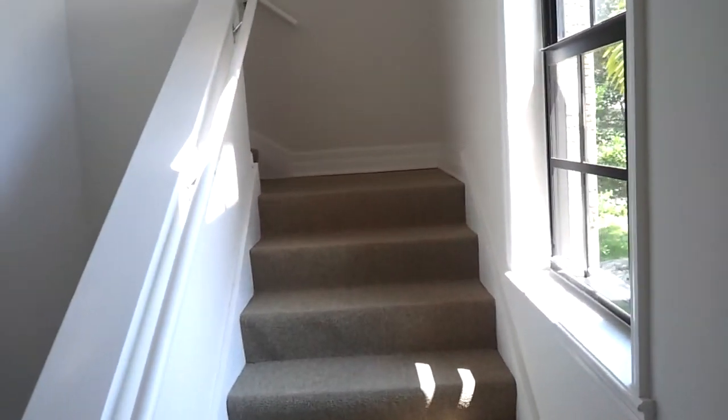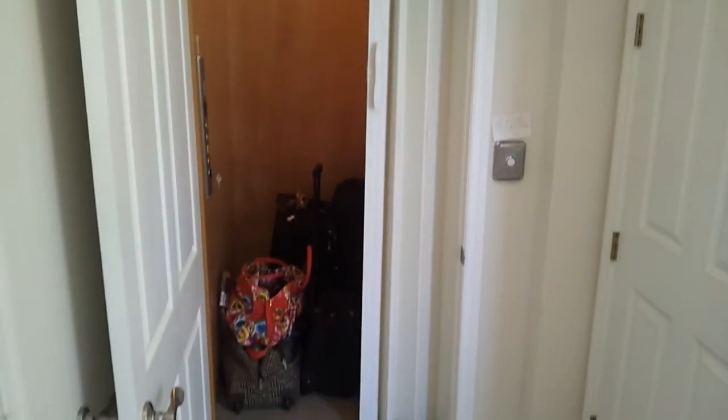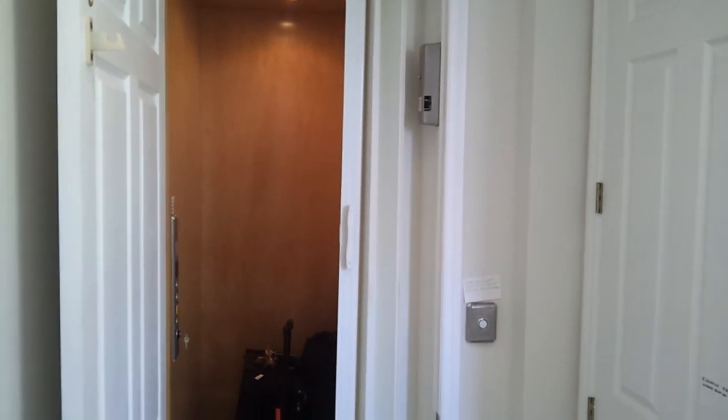Once you access, you have stairs up to the main level, or you also have a private elevator. We often use this for luggage and groceries, but it will carry people just fine. There are two doors you have to close — one being the inside door and one being the outside door. If these are not both closed, the elevator will not move.